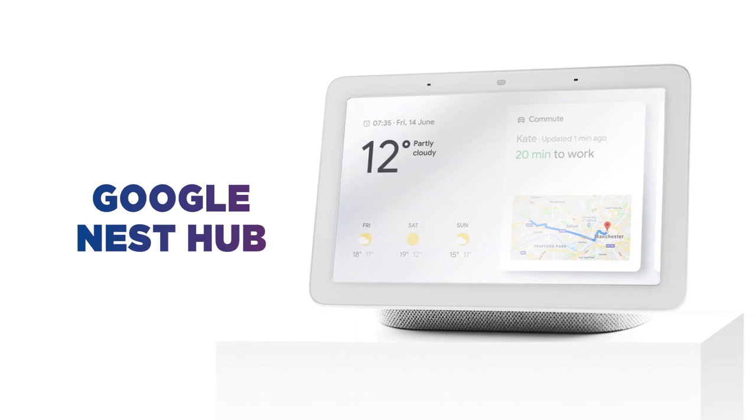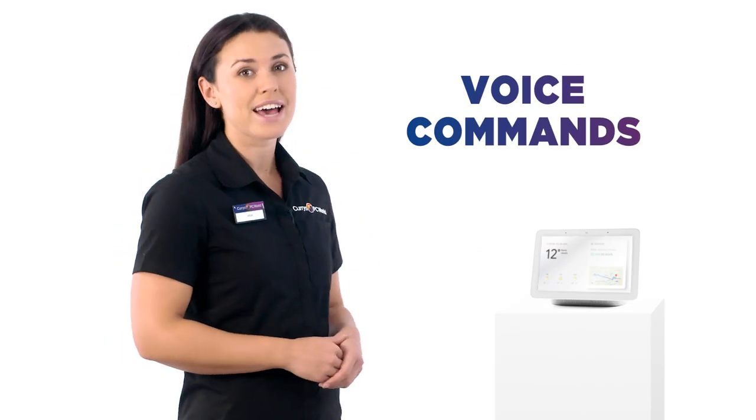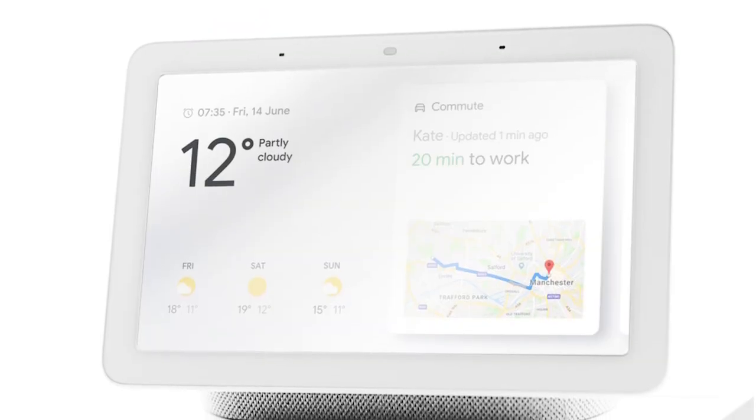The Google Nest Hub adds a new dimension. Now you don't just hear Google Assistant answers, you can see them too. The addition of a touchscreen doesn't mean you can't enjoy hands-free control. Google Assistant is still on hand to help, so you can simply speak to control the Nest Hub.